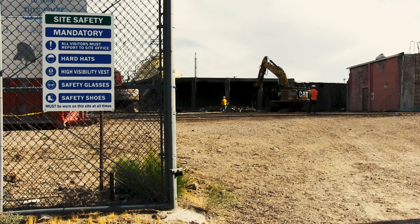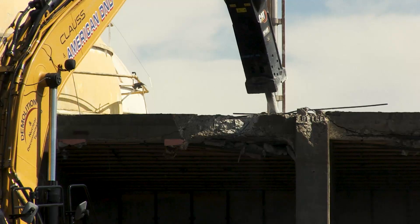Decades later, the United States Department of Energy's Environmental Management Nevada program is tasked with demolishing and disposing of these sites.